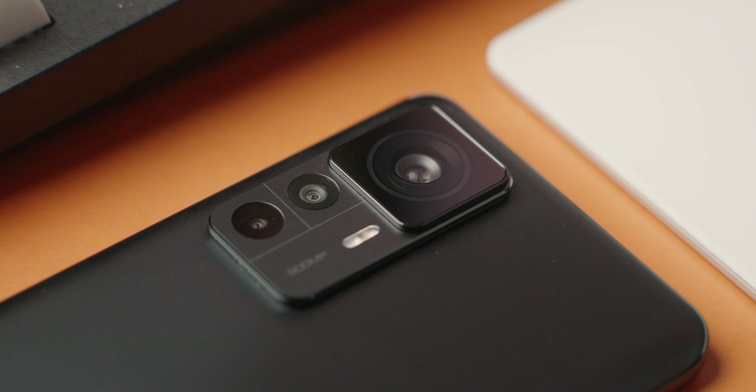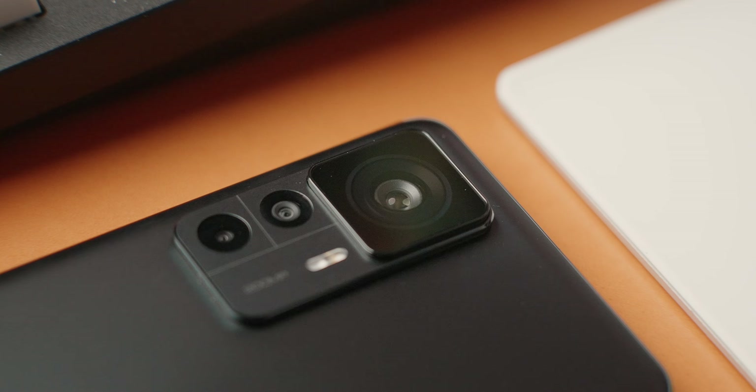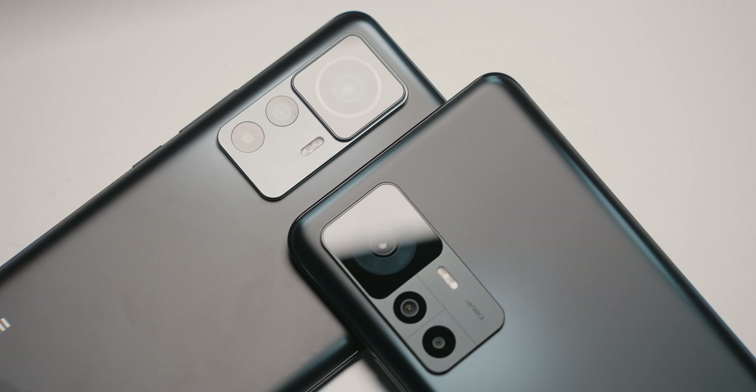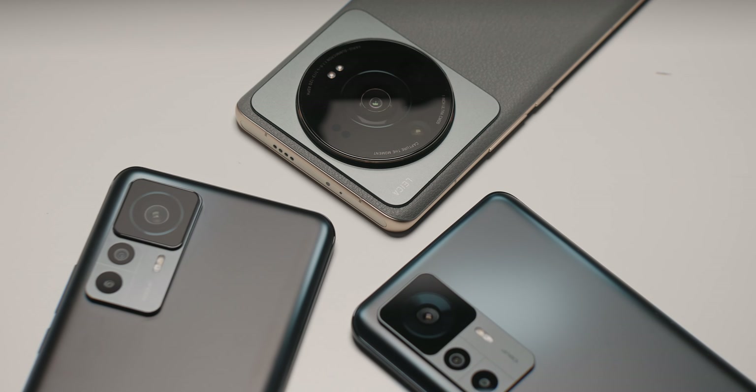For the cameras, I want to focus on the 200-megapixel main camera because it's the most impressive thing to talk about here. The other two cameras on the 12T Pro are an 8-megapixel ultra wide, which is meh, and a 2-megapixel macro, which honestly should just be removed at this point — it's just a waste of money. The 200-megapixel camera sensor is a Samsung ISOCELL HM6 sensor that is 1/1.67 inches big.